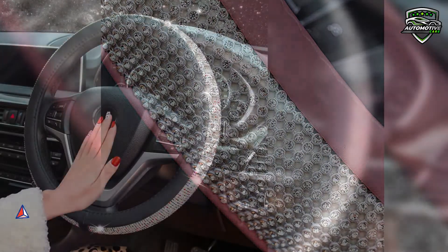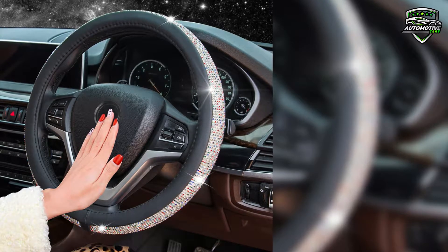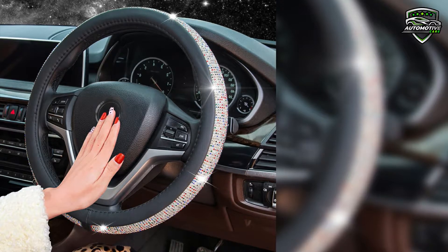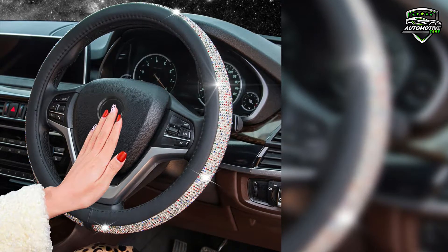We have come to you through Pullian new diamond leather steering wheel cover with bling crystal rhinestones. It comes with so many colors. Pullian is a brand that prides itself on quality automotive products that brings satisfaction to customers like you.